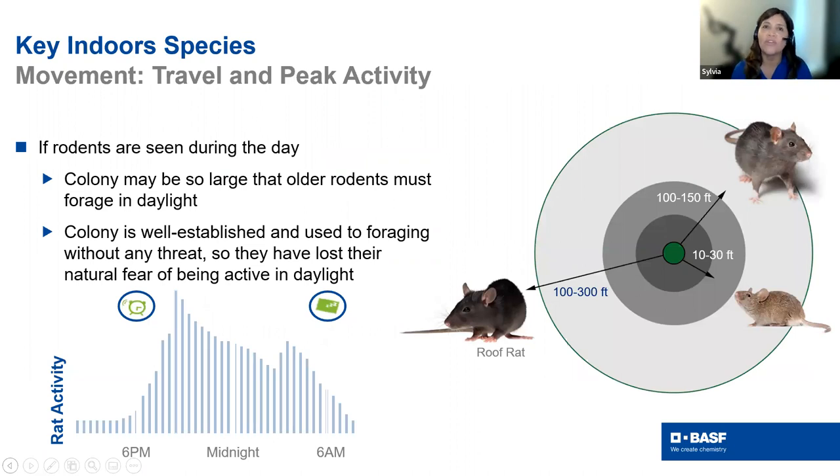Consider how far rodents travel. Roof rats can go up to 300 feet from the primary nest, while Norway rats go about 100 to 150 feet, and house mice are around the same range. Roof rats are more widespread throughout the country than we think — Dr. Neve Quinn at UC has been researching that. Their peak activity hours are roughly 6 p.m. to 6 a.m., so we're usually only seeing what's left — droppings, gnawings — and if we're actually seeing live rodents, the problem has been there a long time.